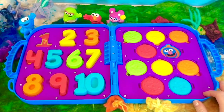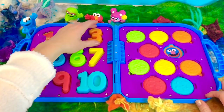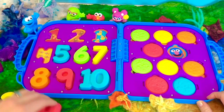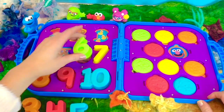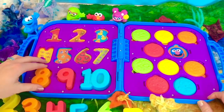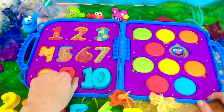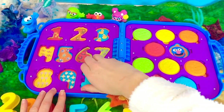We have one, two, three, four, five, six, seven, eight, nine and ten.